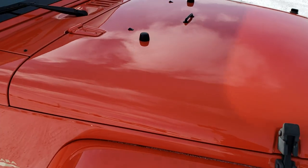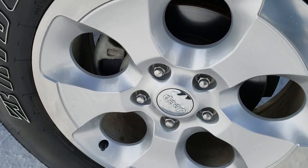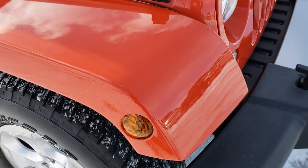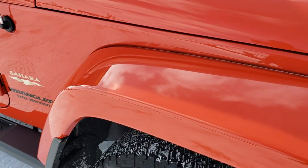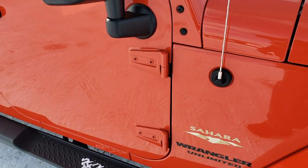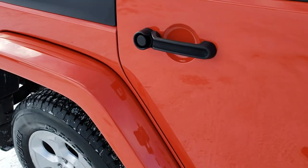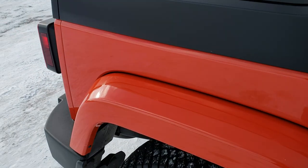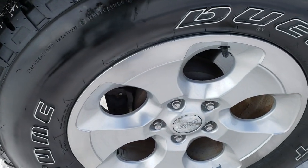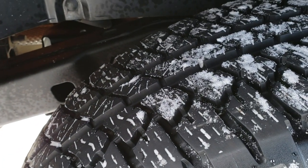No dents or dings on the hood. The passenger side rim is in excellent condition. This vehicle has never been in an accident. It was always garaged, and down this side of the vehicle you can see just how clean the body is — how reflective and mirror-like that paint is. The passenger side rear rim is also in excellent condition.